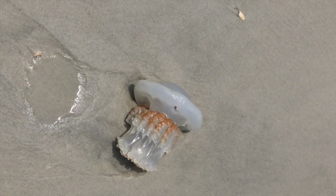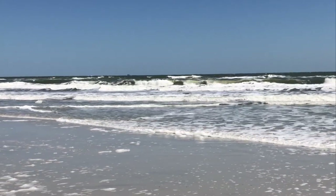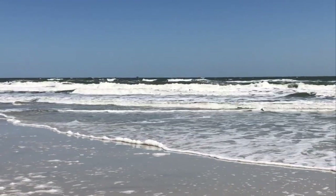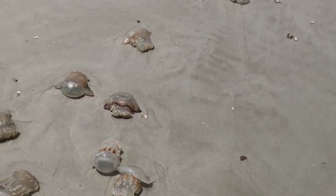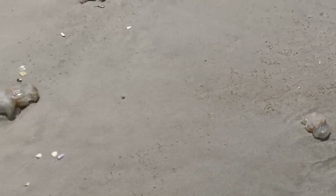In certain areas of Florida you will see a lot of jellyfish. You may see them in the water or on the land — stay clear of jellyfish because they can sting you in either environment. They look cool, but make sure to tell everyone in your family to keep their distance.